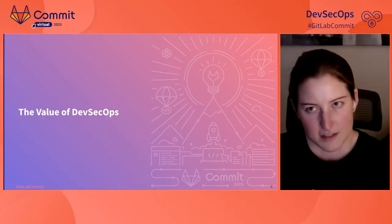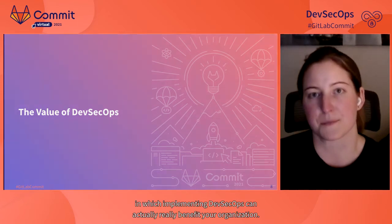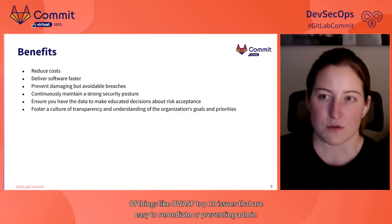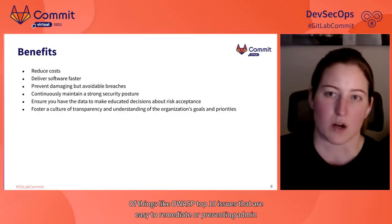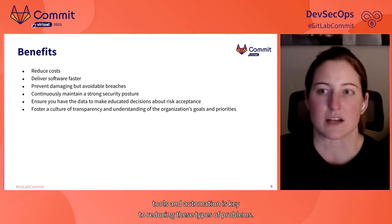After all that, why should you care? Implementing DevSecOps can really benefit your organization. Top among the benefits is the ability to reduce costs and deliver software faster. DevSecOps also helps you prevent damaging but avoidable breaches. Standard practices around automation and shifting security testing left help to weed out low-hanging fruit — things like OWASP top 10 issues that are easy to remediate, or preventing admin consoles from being deployed with default credentials.